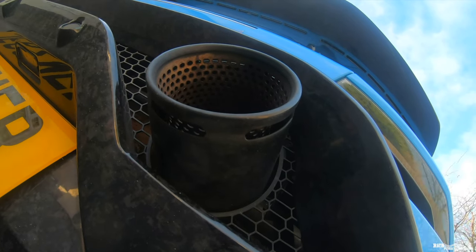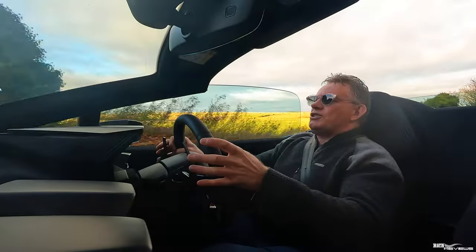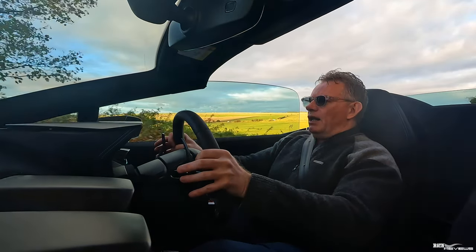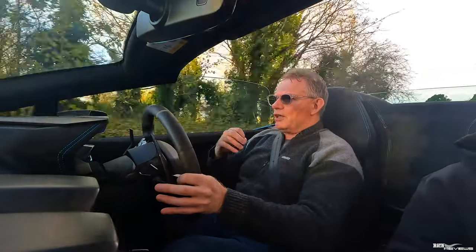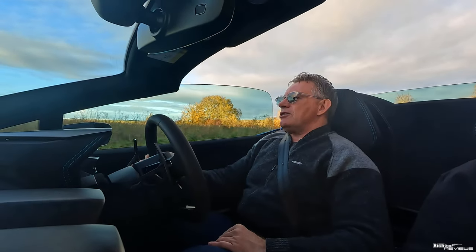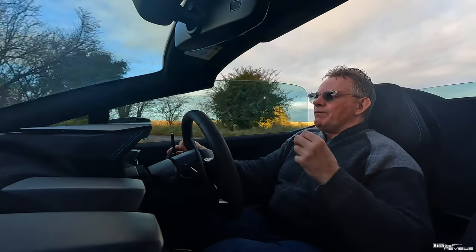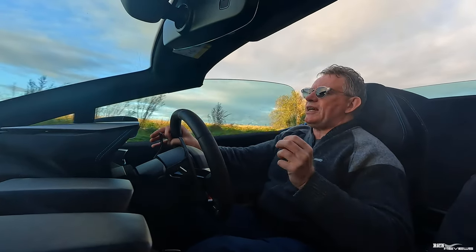Downshifts and upshifts in Sport or Strada mode aren't much of an event. There's also this dynamic where it won't let you redline the car unless you're in Corsa mode — I personally prefer the Ferrari approach where you can bounce off the limiter. But for downshifts I can understand it's a good idea to prevent over-revving, so that's a good protective mechanism.